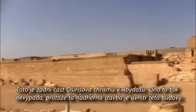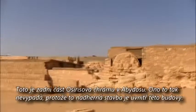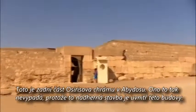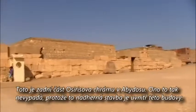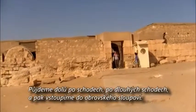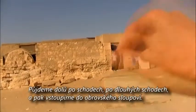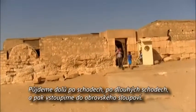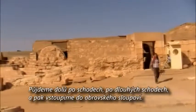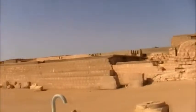This is the back side of the Temple of Osiris at Abydos. It doesn't look like much because the beautiful work is inside the building. You go down a long set of stairs and then you enter where there are huge round columns — it's a massive internal complex.